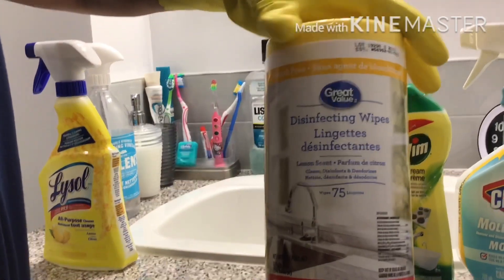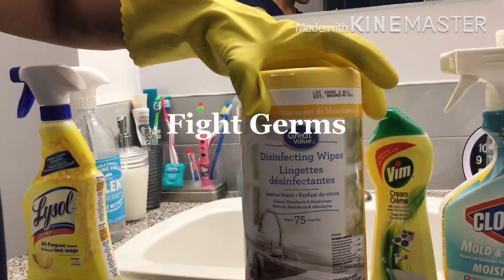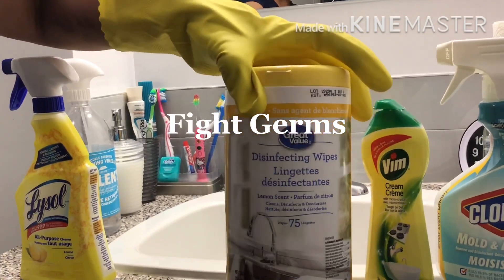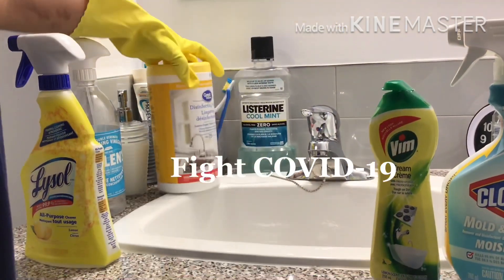Next are sanitize wipes. These are also multi-purpose and can be used on all surfaces. You can use them to sanitize. Sanitizing is important, especially now during COVID.